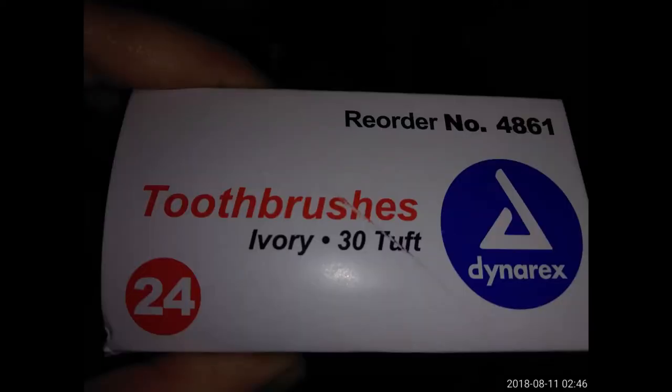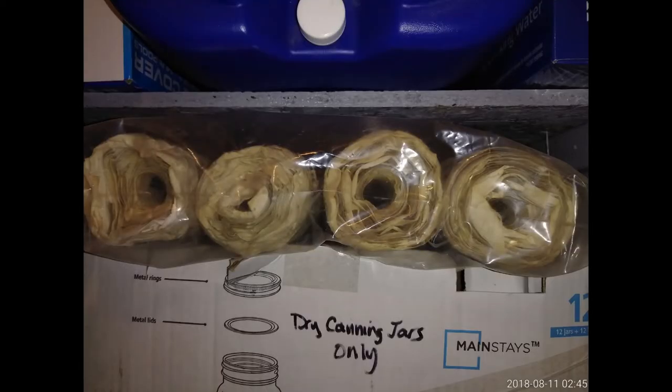I came across this box of toothbrushes in this closet — it's a box of 24 toothbrushes. These are kind of like the kind that if you're at a motel and forget your toothbrush, this is the type they would provide. These are some homemade firewood that I had made several years ago — there are four of them.